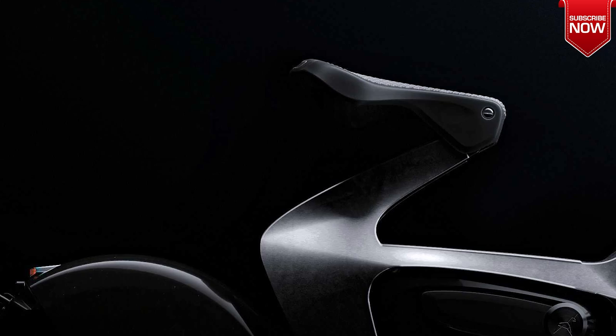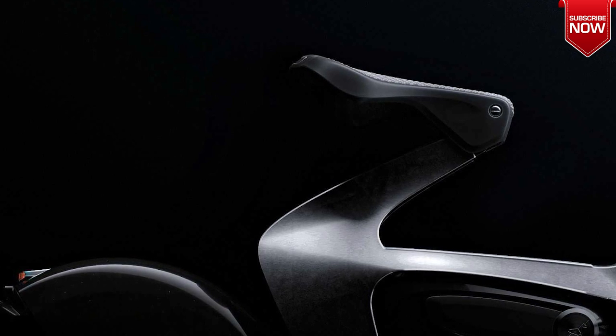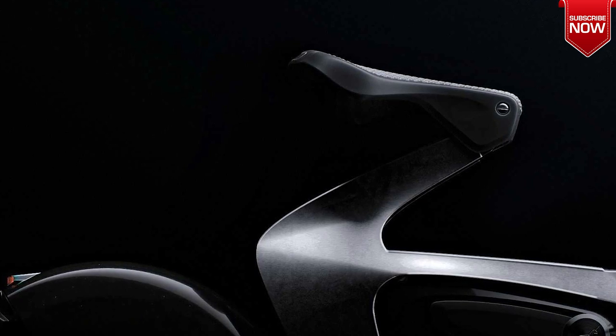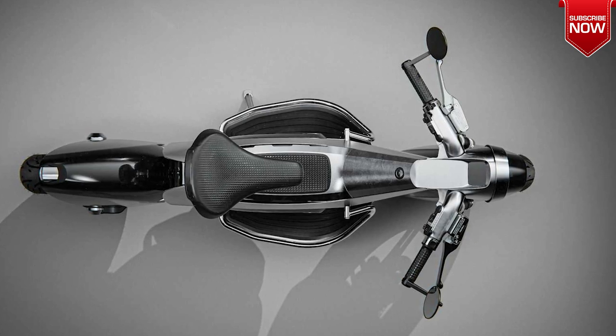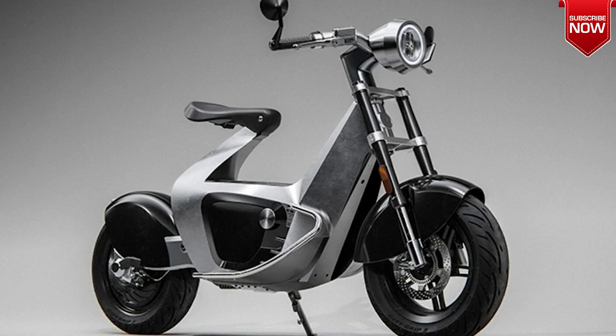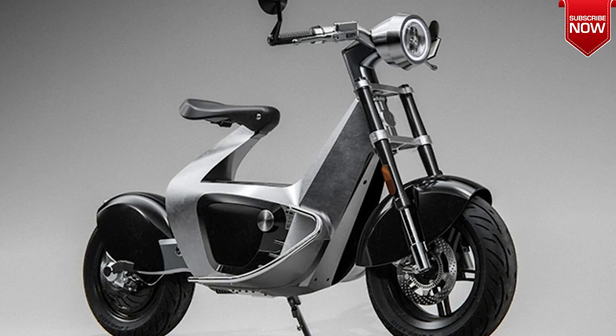Despite its lightweight design, the Stillride One packs a punch with an air-cooled 8-kilowatt motor that can reach a top speed of 60 miles per hour. And with a 5.1 kWh battery, riders can enjoy a range of up to 75 miles on a single charge. Plus, the Stillcontrol mobile app keeps you connected with important data like battery status and even theft protection.